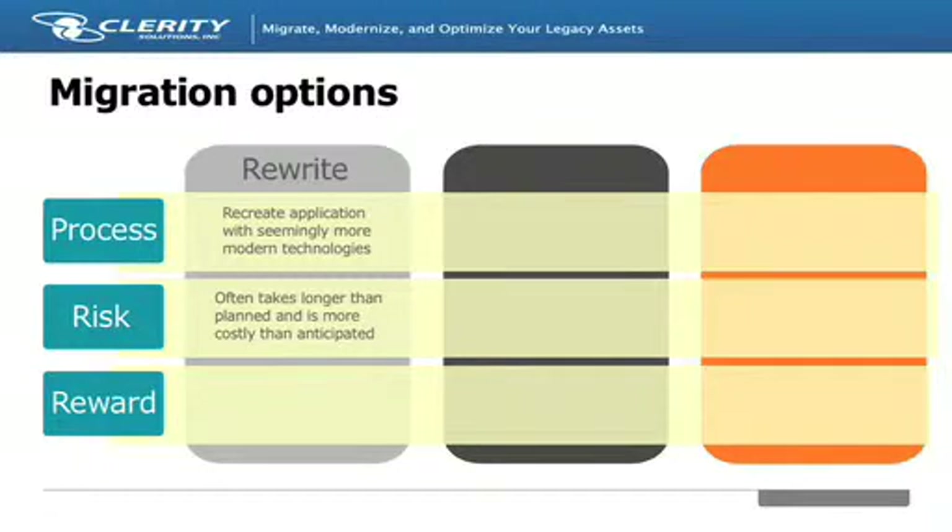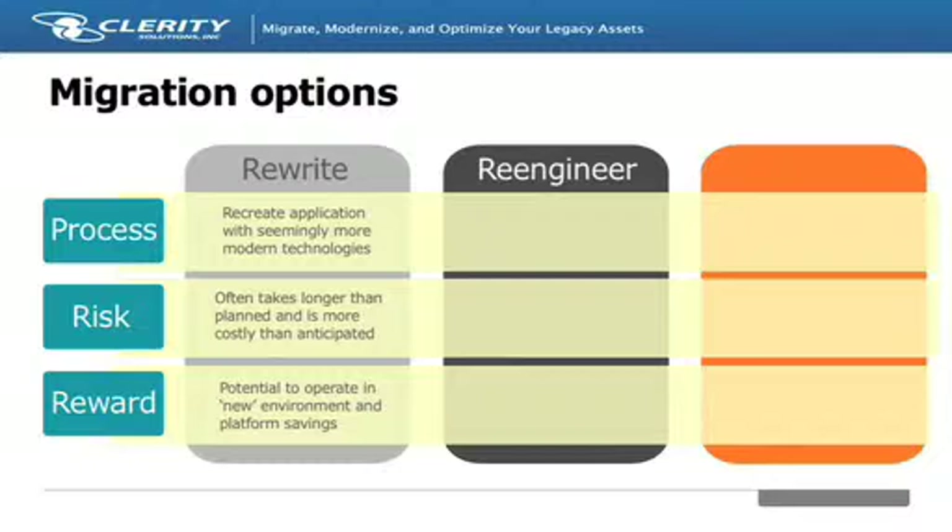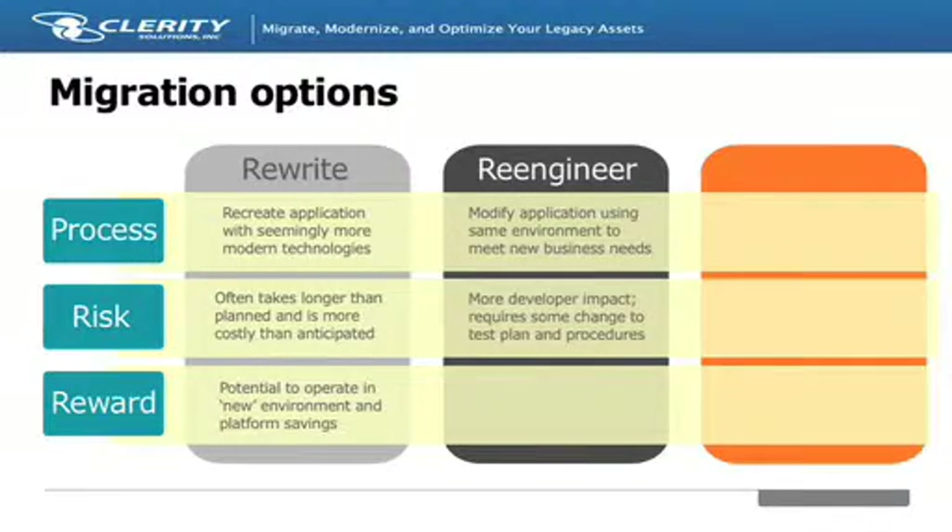There may also be an OLTP environment on the mainframe, such as CICS or IMS, which will need to be replaced on open systems platforms with an alternative framework, such as an application server. A less intrusive way to move off the mainframe is to re-engineer programs with a new language, but to keep a CICS or IMS-like framework to run the applications in the new target environment.